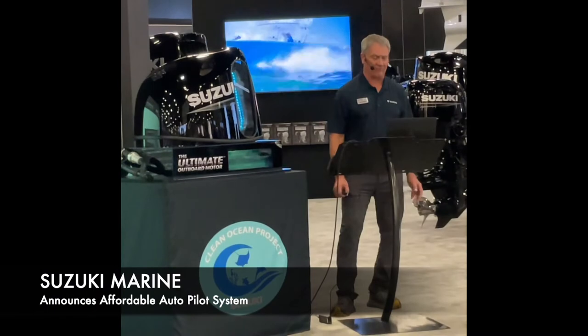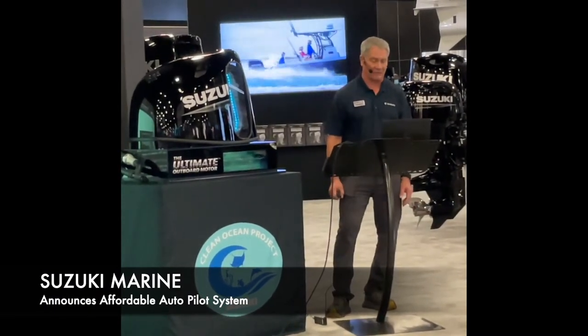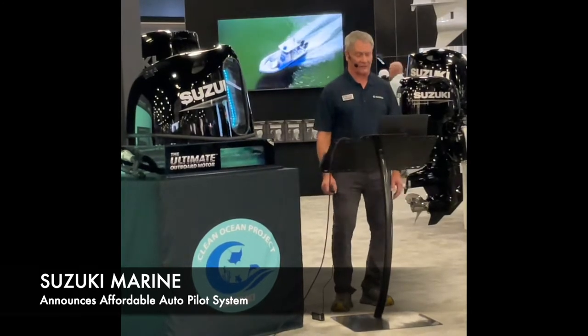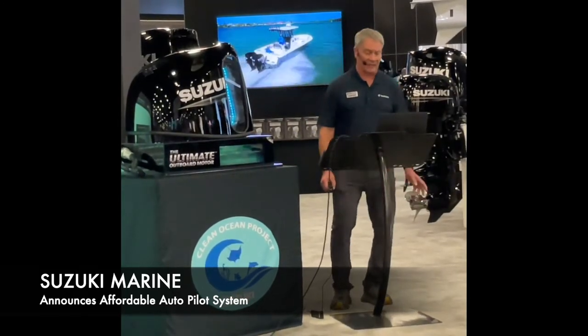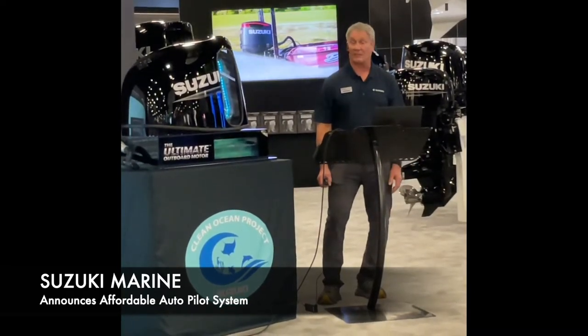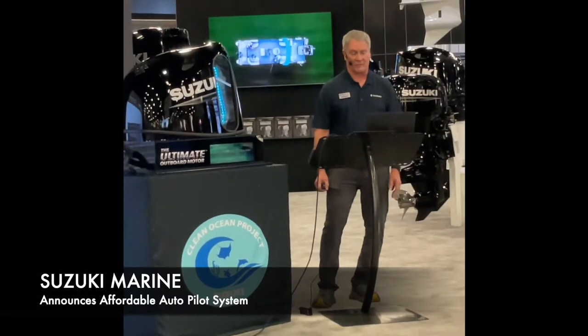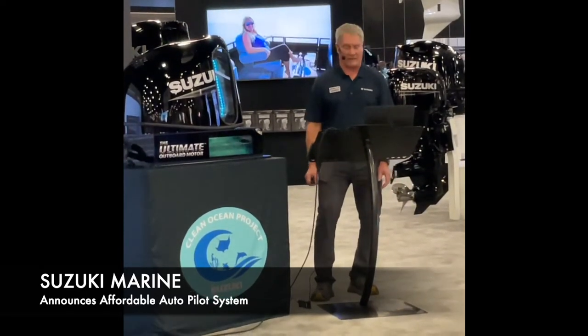We announced that Suzuki and Inferno have developed the Suzuki Fish Hunter Drive System, the first autopilot system that controls speed and gear position for single-engine outboards without the need of a joystick or the cost. You heard me right — the whole system can be on your boat for under $3,000.